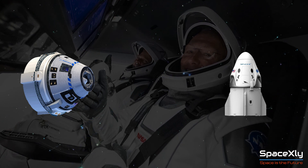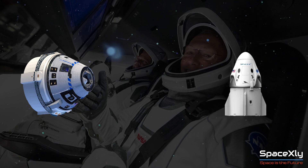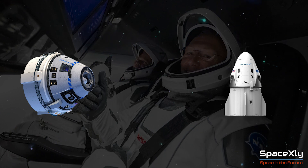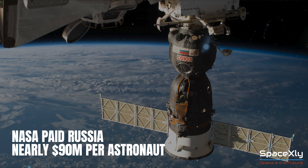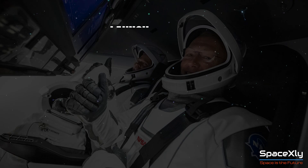SpaceX ends up saving more than $100 million for a mission to the ISS for the same thing that Boeing offers. And NASA would still be paying more than $85 million to Russia to send its astronauts to the Space Station if SpaceX's Crew Dragon wasn't ready in time.